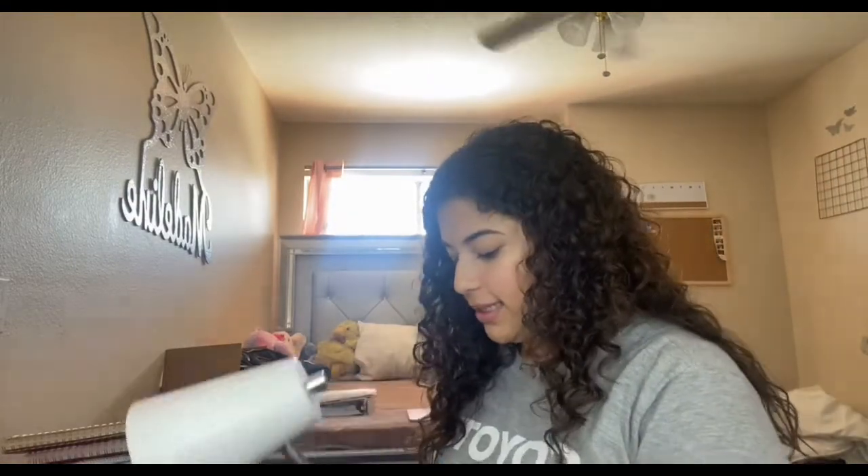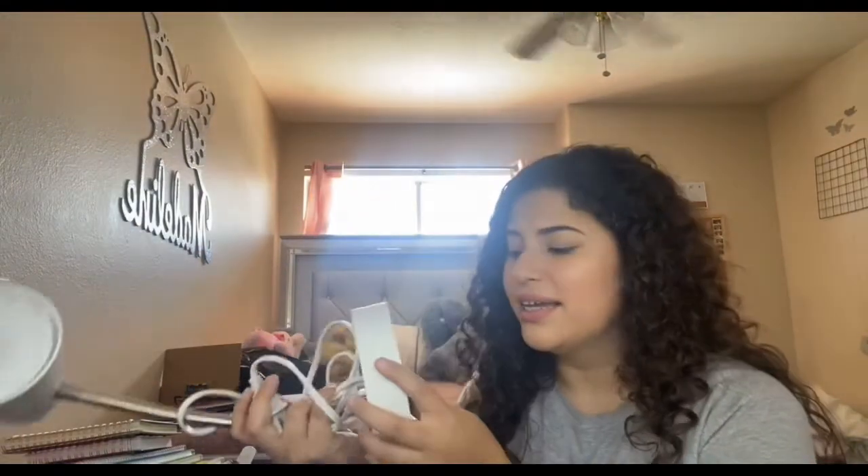I got this lamp from Target. I wasn't planning to get one but it caught my eye — and it wasn't even that expensive, just fifteen dollars. It's really bright. My mom is looking for a desk for me, or my stepdad might build one. I just need a desk right over there, but yeah, that's what I got — a lamp for my desk.